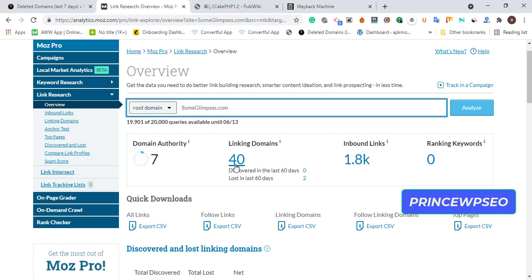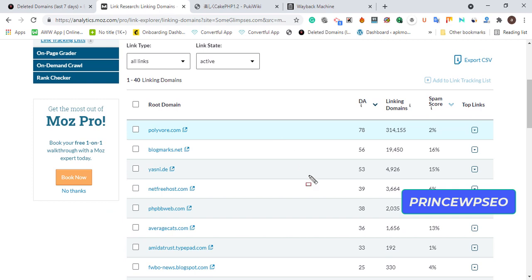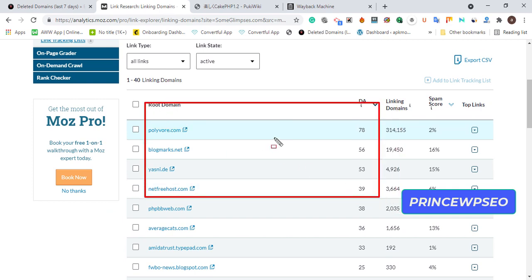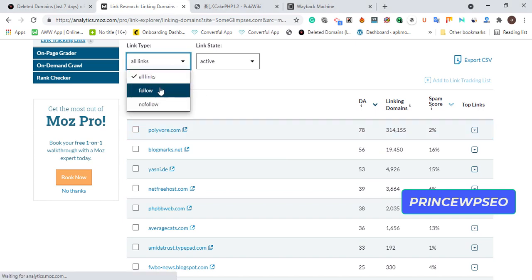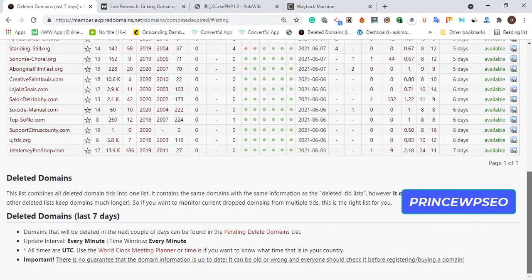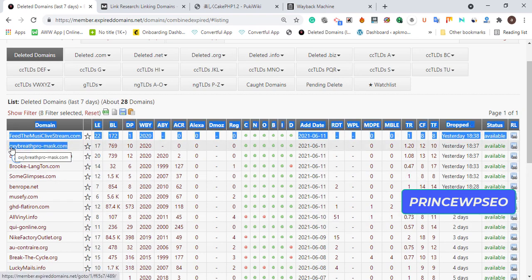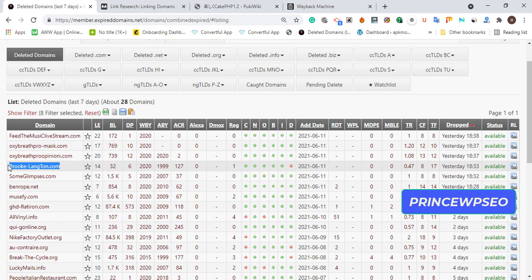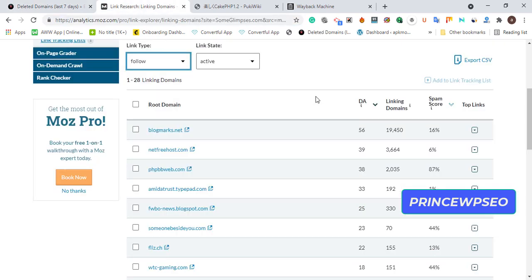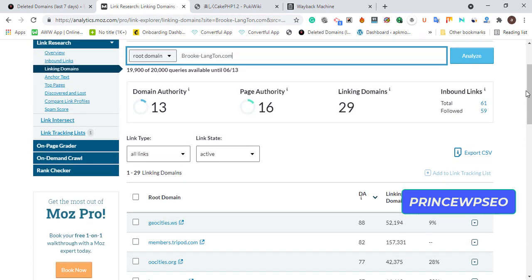This one has DA 7 but is related to the movie niche dashboard. You can see some quality backlinks here — there are more than 50 domains. Take your time to analyze them one by one depending on your selected niche category. Before buying, always check the domain's linking history and backlink profile carefully to know what you're buying.